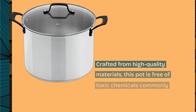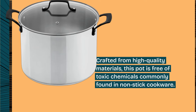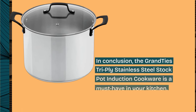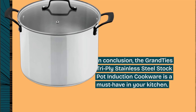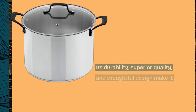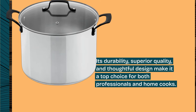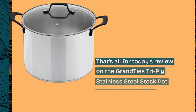Crafted from high-quality materials, this pot is free of toxic chemicals commonly found in non-stick cookware. In conclusion, the Grandties Tri-Ply Stainless Steel Stock Pot Induction Cookware is a must-have in your kitchen. Its durability, superior quality, and thoughtful design make it a top choice for both professionals and home cooks.